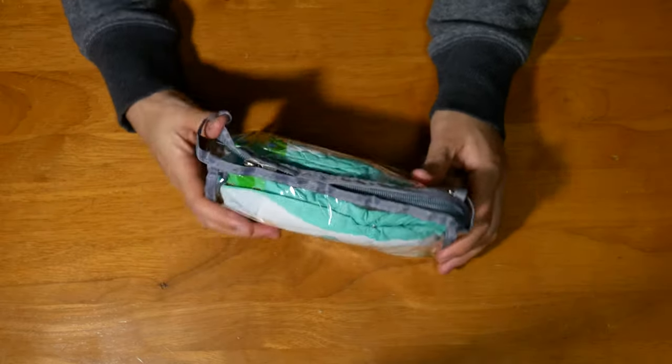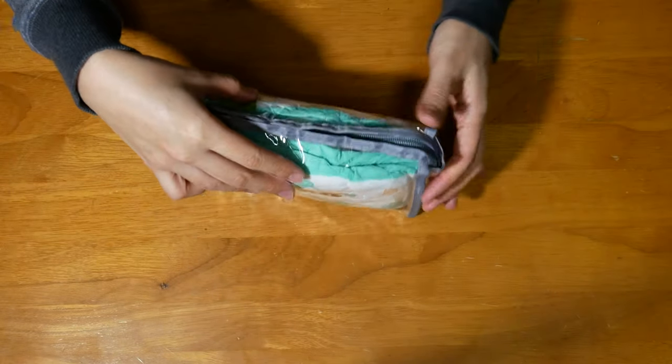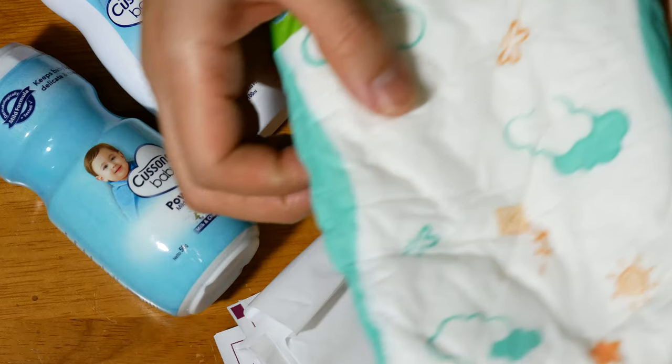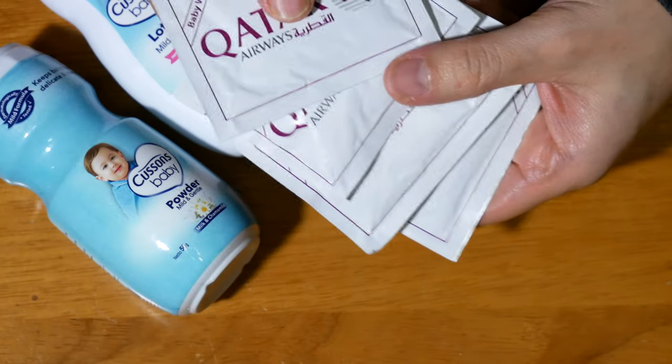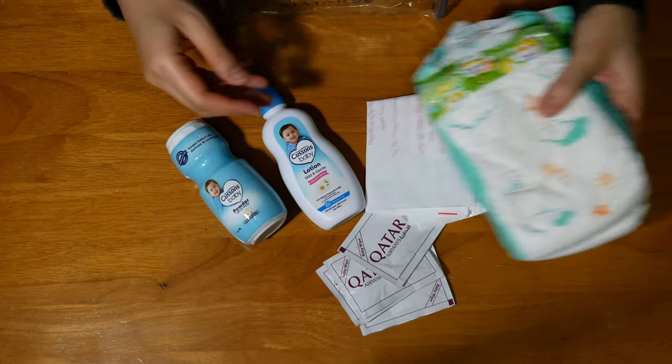An even bigger surprise was that our little one got his own amenity kit. It included all of the toilet essentials: diapers, wipes, baby lotion and baby powder. Wow, this was definitely a first!